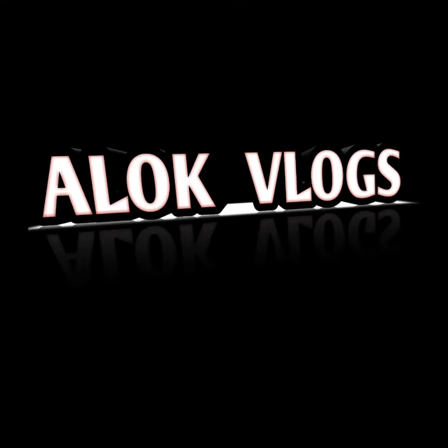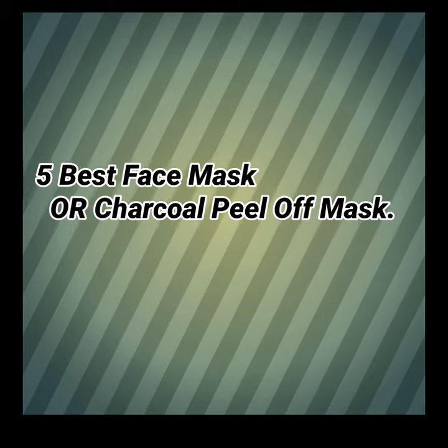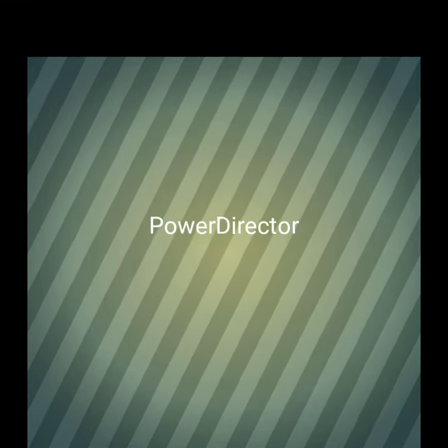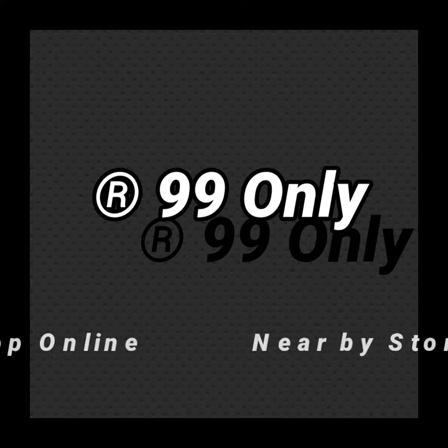Hello guys, welcome to my YouTube channel. I am going to tell you guys the best 5 face masks and charcoal peel-off masks for whitening skin, and they are also very low price. You will get this product for $99. You can order it online and you will also get it in a medical store.